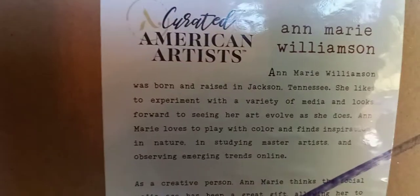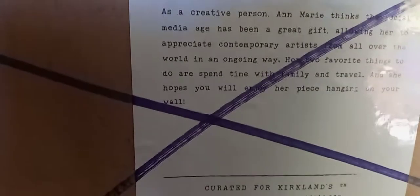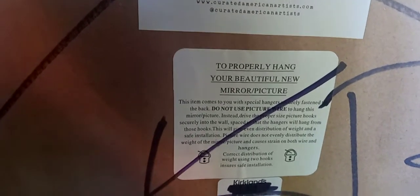I did find this pitcher. I guess it was on clearance for $5 — it had been $39.99. It says American Artist and it says Anne Marie Williamson. I'll hold it here for a second so you can read it. She's from Tennessee — raised in Tennessee. I do see that part. Does it say Made in China? I saw that somewhere. Yeah, but anyway, that's pretty cool.